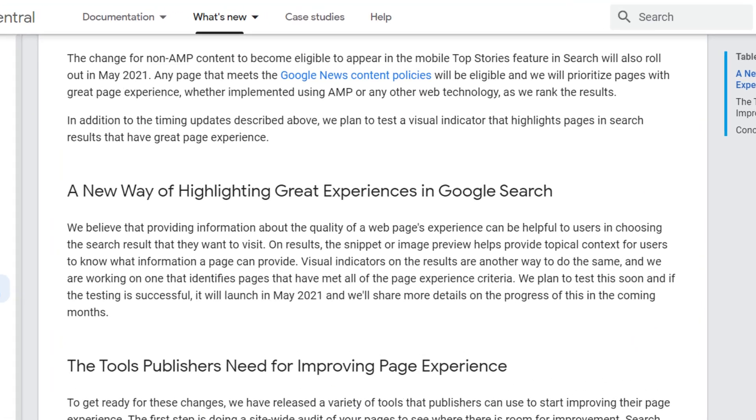Now typically Google doesn't give us this much advanced warning when they're going to roll out an update. On top of that, something that is really interesting is that they are planning to have a visual indicator that highlights pages in search results that have great page experience. So this is definitely something that you need to be paying attention to, and that's exactly what I want to help you with in this video.